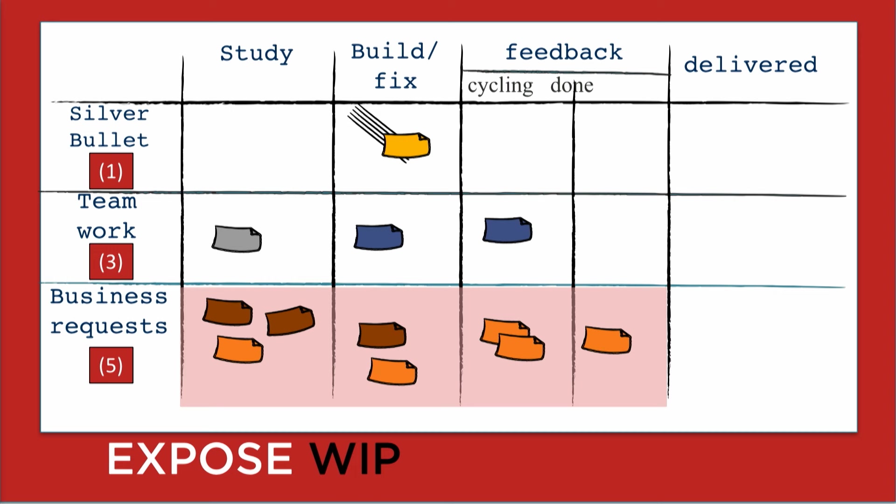It's like trying to go on a diet and stay off sugar — when other people are around, you're not as inclined to eat dessert. The feedback column is an area where items in the business request swim lane will take longer to be delivered if we brought new work in without finishing them first. So if you want to be more predictable, limit WIP to the team's capacity.